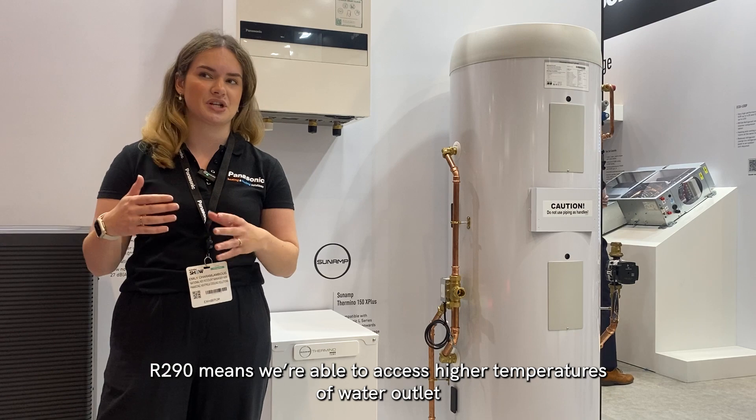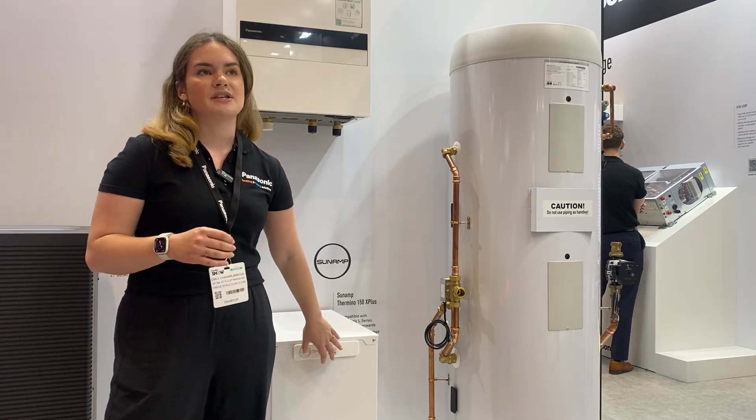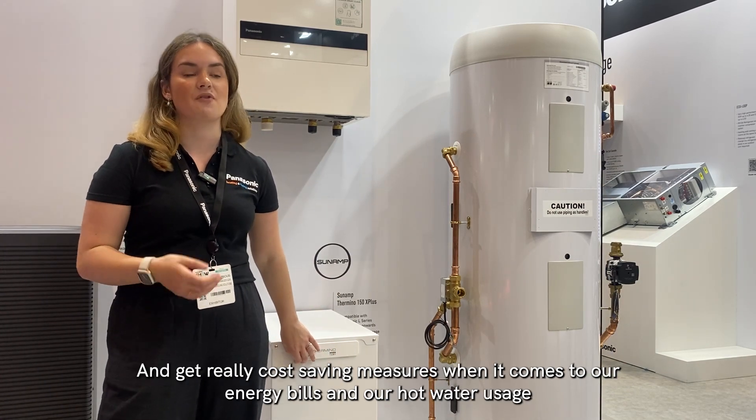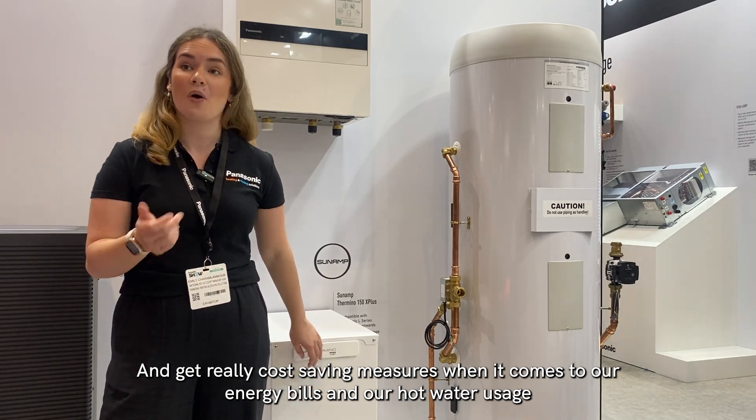RT-90 means we're able to access higher temperatures of water outlet, and that's compatible with Amino because it allows us to charge the Amino using low tariff rates under heat pump tariffs and get really cost-saving measures when it comes to our energy bills and our hot water usage.